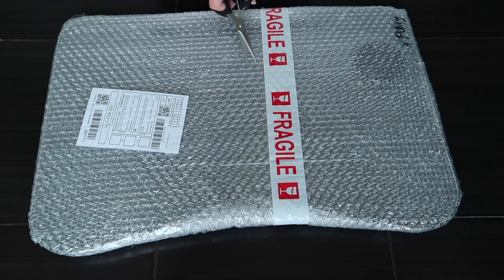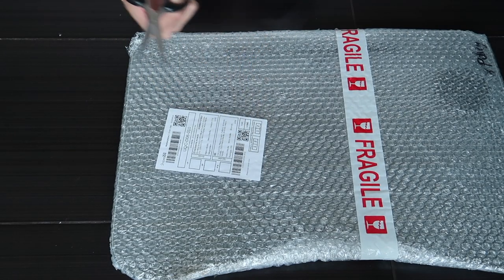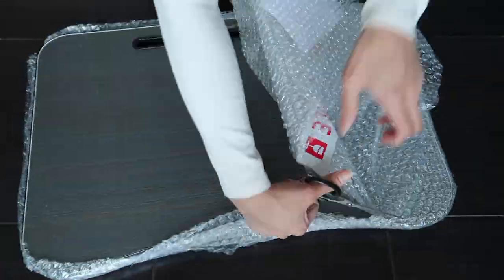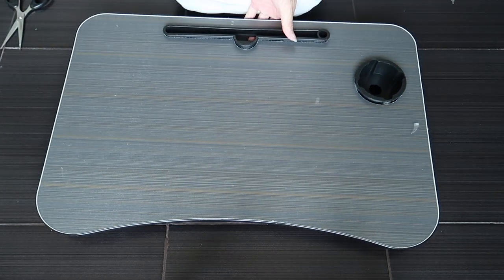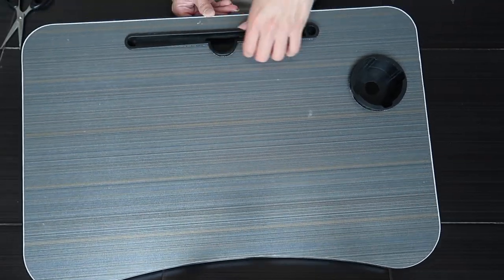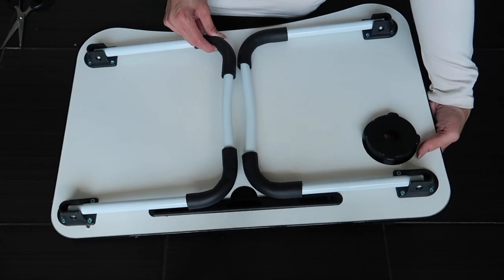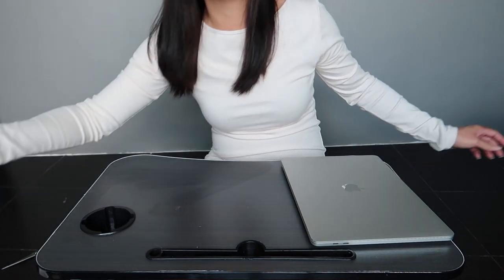Opening the table now. Hopefully there are no damages inside and I don't accidentally scratch anything with the scissors. The packaging looks fine — no gashes. It also came with some extra pieces. It's a bit loose. This was actually the first one I opened since we were using it as a surface.